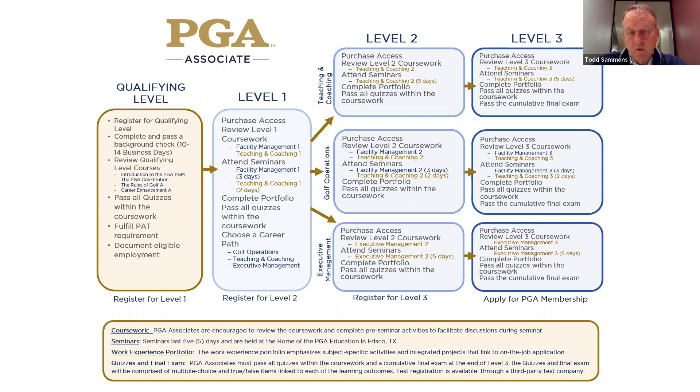It was so well received when we did these things virtual through COVID that the board decided they wanted to keep level one virtual and then make level two and level three in-person. We started all of those back in April of last year — it's almost been a year here in Frisco — and they're going extremely well.